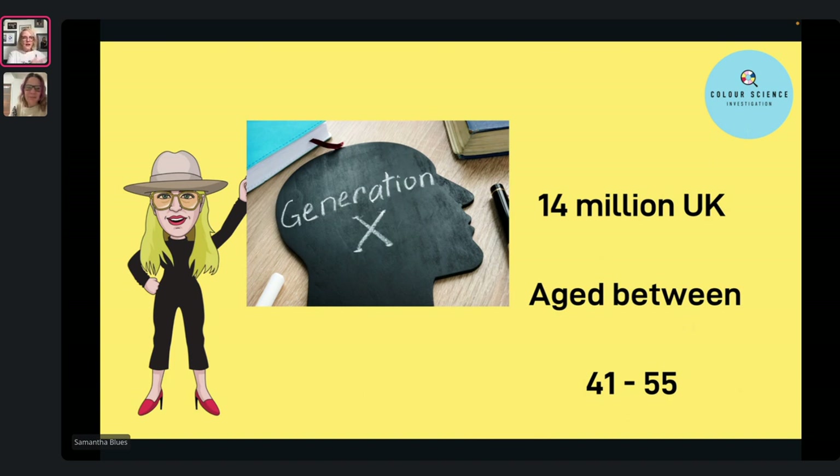Generation X is the generation of Botox, staying healthy, yoga, fillers, nails, eyebrows — everything. They're saving up to go to Turkey to get veneers. Are they going to walk around with their roots showing or grey coming through? No, because they're going to feel that makes them look older. These are the two generations we need to be targeting, because they're the ones who are going to be regular and want to come and pay us to look after them.